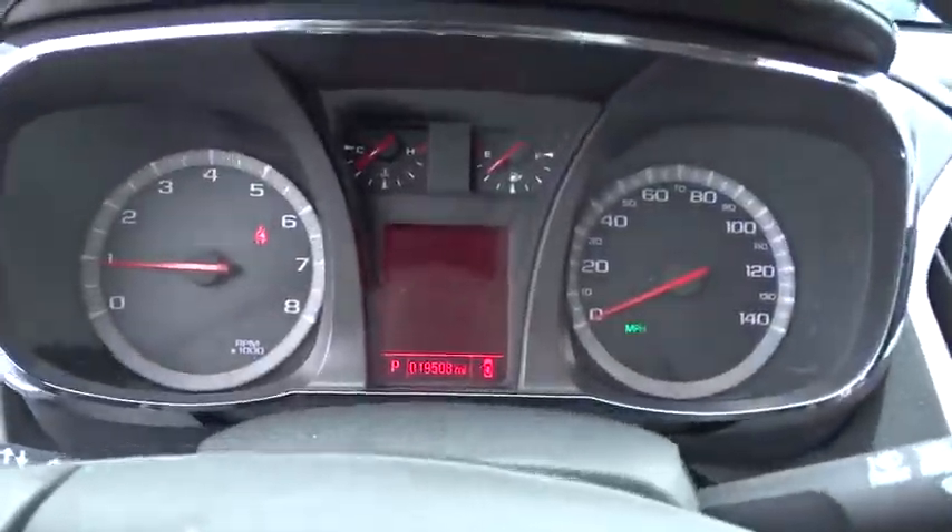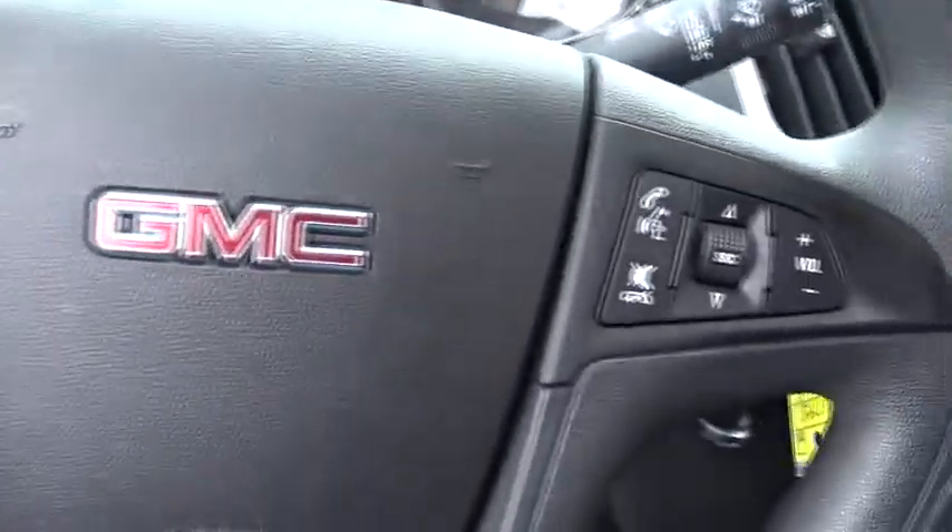Rear defrost. Front wheel drive. AM FM stereo radio. Fog lamp. CD player. Come take a test drive today.